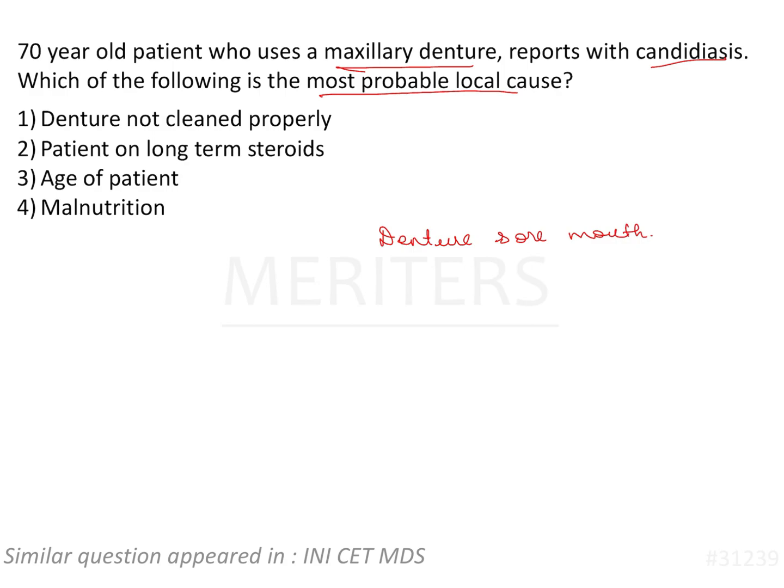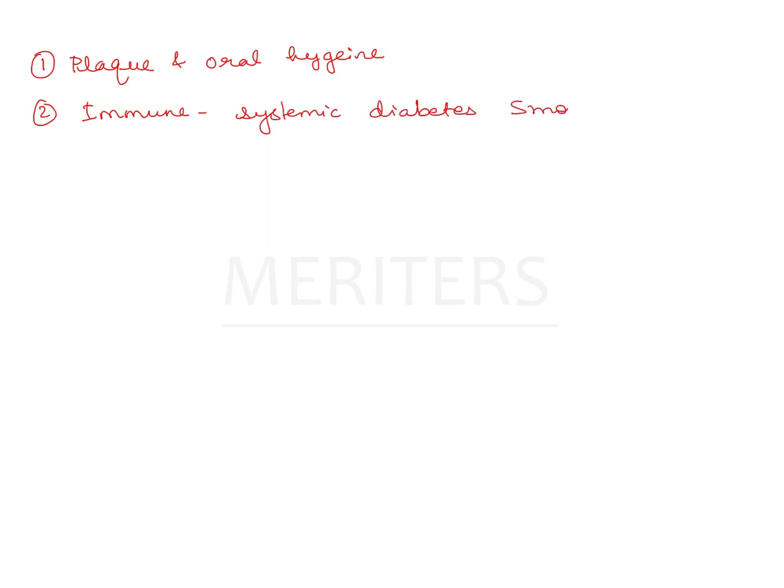Now there are a lot of predisposing factors when it comes to candidiasis. People who wear the denture continuously and do not clean it is the first and most important cause of denture stomatitis — so plaque accumulation and oral hygiene. Candida is a commensal of the oral cavity, so if immunity is a problem, that can be affected by systemic factors like diabetes, smoking, medications, and xerostomia — all these factors will also have an effect on candidal growth.